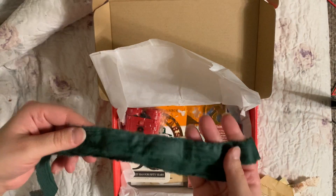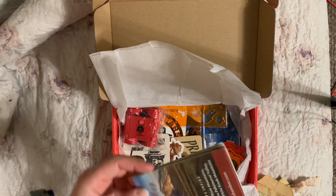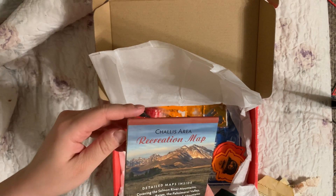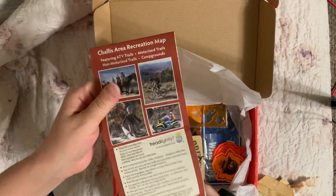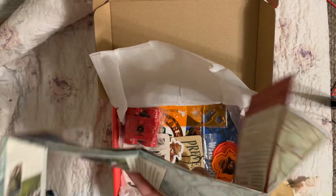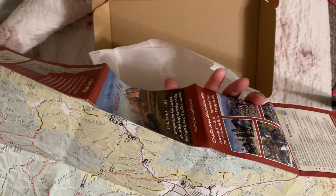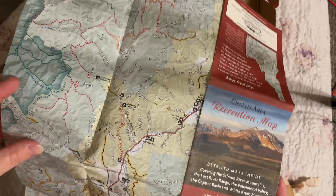Hopefully you guys aren't moving too much for where I have my camera stand. Shayless Area Recreation Map - Salmon River - okay, let's just open it up a little bit. Oh wow, that's beautiful! That would make some really fun tags, I feel like.